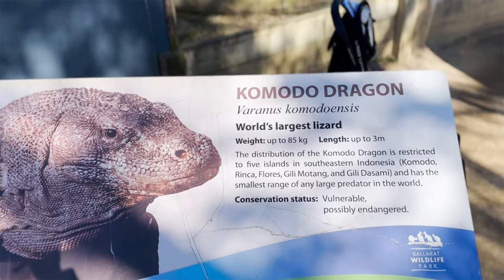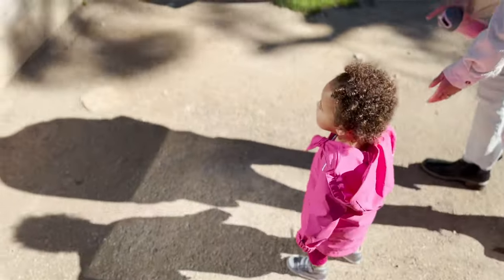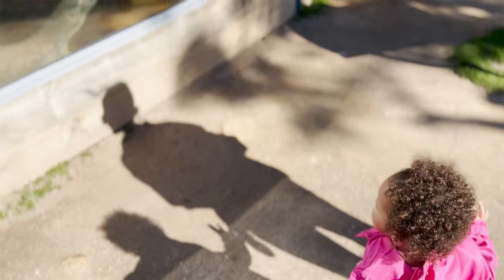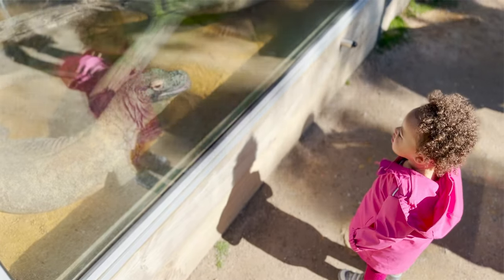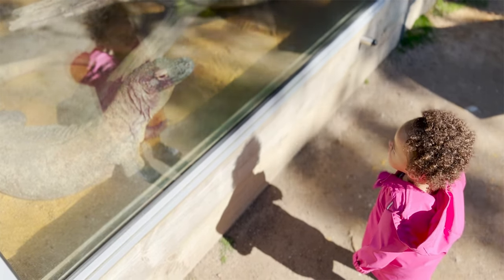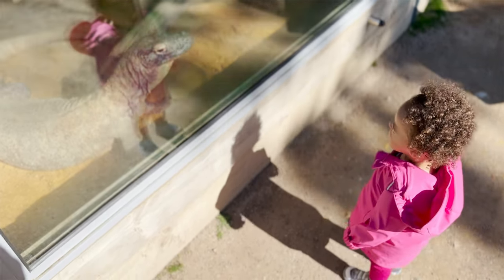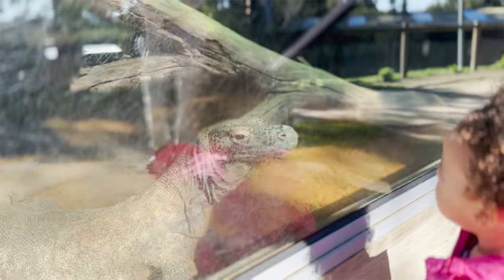A Komodo dragon! Komodo dragons are the biggest lizards in the world. Fully grown, they can weigh more than 300 pounds. That's big! Cece, what do you think? Is he so big? Wow, look at his mouth! Was he smiling at you? Cece, is he so big?